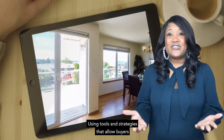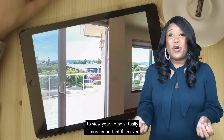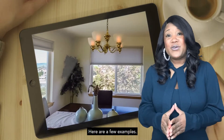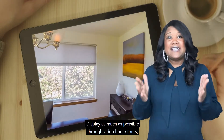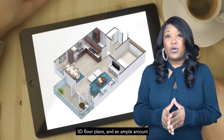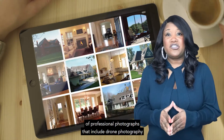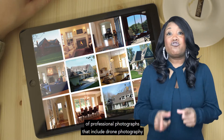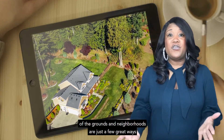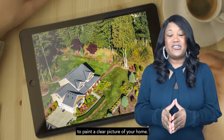Using tools and strategies that allow buyers to view your home virtually is more important than ever. Here are a few examples. Display as much as possible through video home tours, 3D floor plans, and an ample amount of professional photographs that include drone photography of the grounds and the neighborhoods — just a few great ways to paint a clear picture of your home.